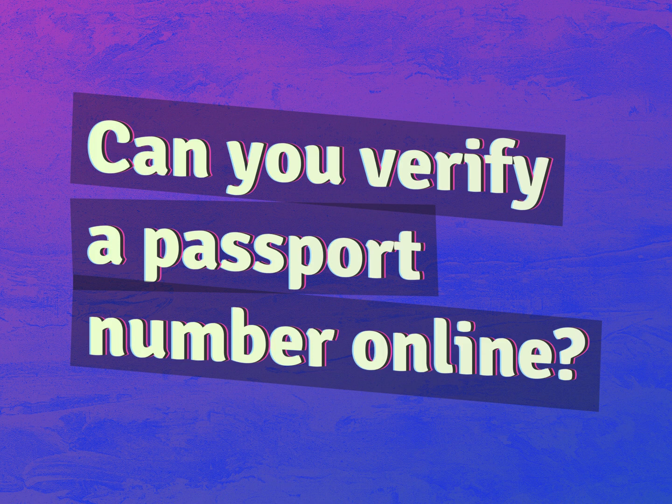Can you verify a passport number online? Our goal is your satisfaction. Let us show you the way.